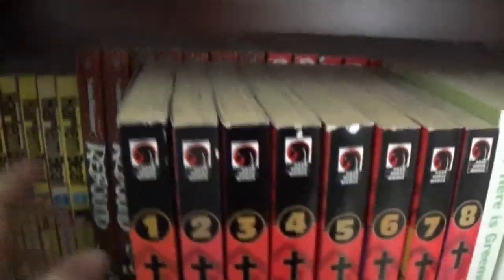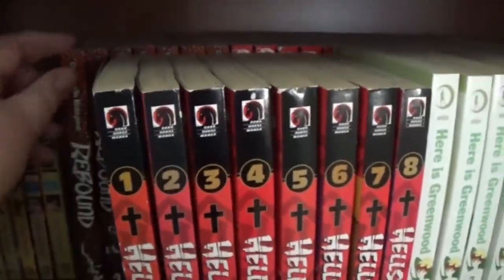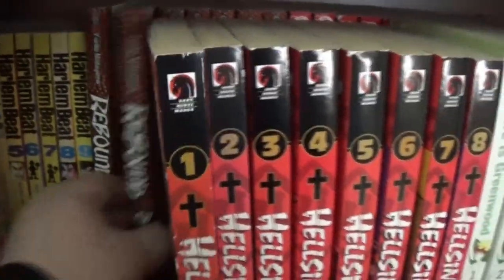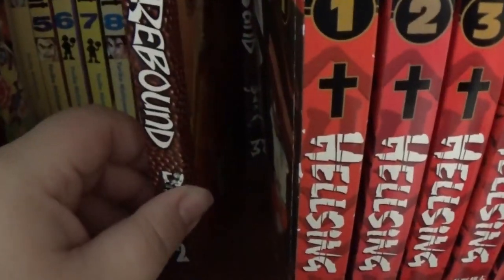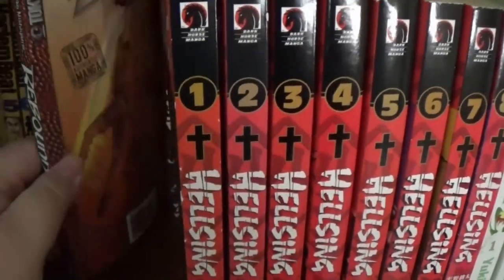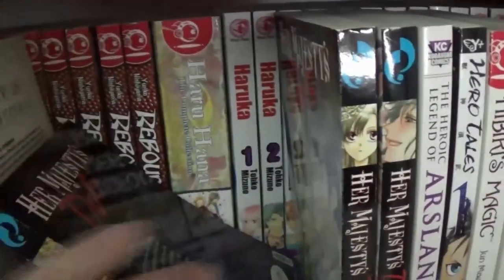And then the sequel to it is called Rebound, so that's why it's actually out of order. Volume one doesn't have the texture, but volume two actually has — you can't really see it on the screen — but it's actually textured like a basketball grip on the spine, which is kind of amazing. Obviously a basketball manga. But I do have the whole thing that was published.